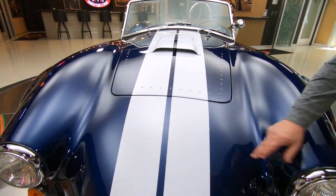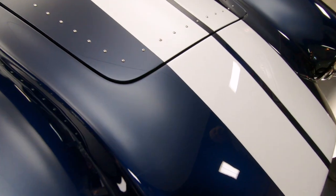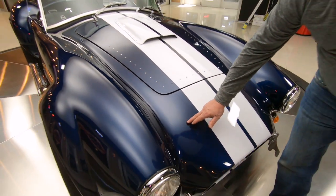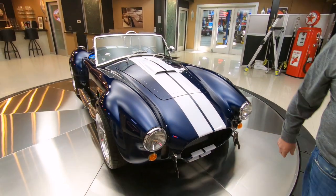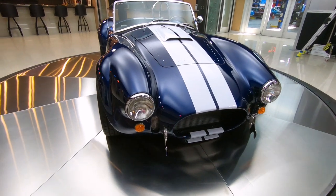This has actually got the clear bra on the nose of it too. That cuts down on your stone chips. She is beautiful — you can just barely see it, very, very nice job putting that on. All the stainless is looking good on it, all the chrome's looking great.